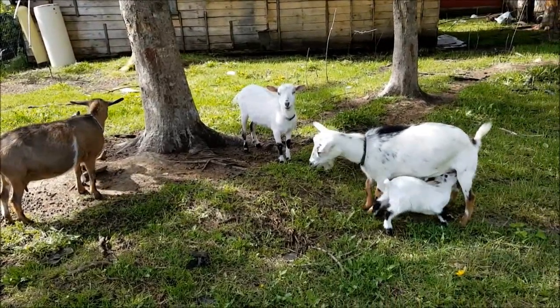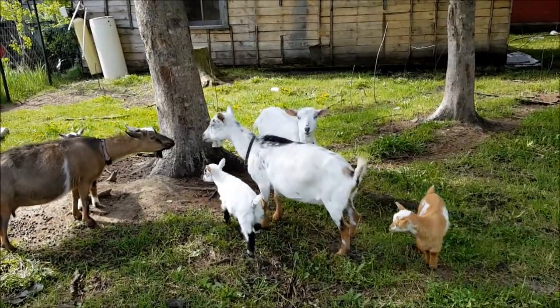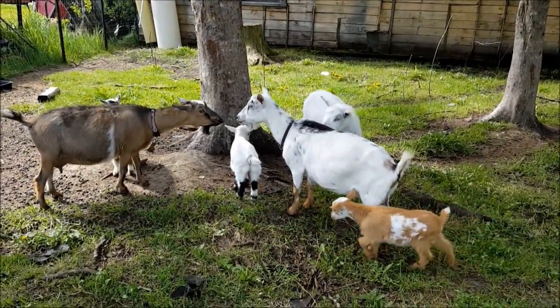I figured I'd go ahead and give everybody, including the goats, a tour of their new pen.